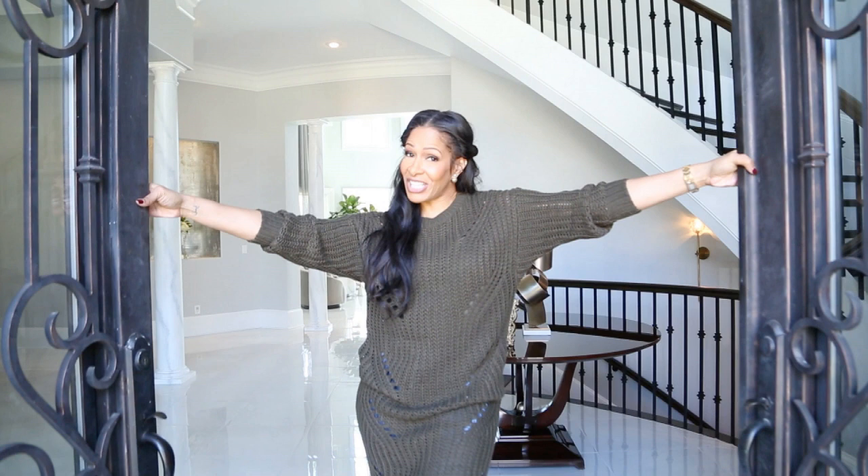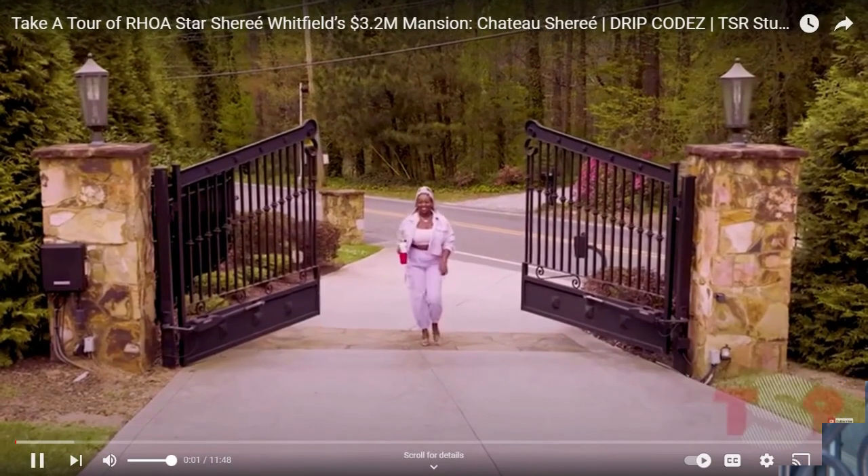Yes, we're gonna take an extensive look at her beautiful new home — well, it's not new, but it's new to us. She did a detailed full home tour with The Shade Room, so let's take a look at Chateau Sheree and see what we like and what we don't like on this episode of Drip Codes.